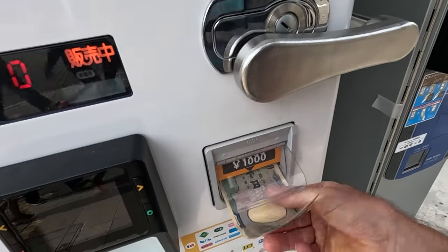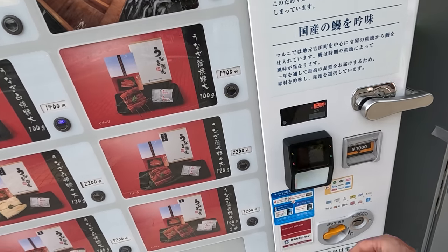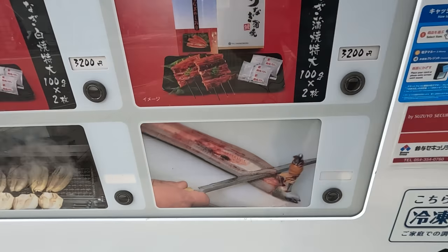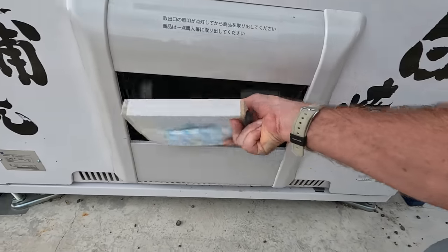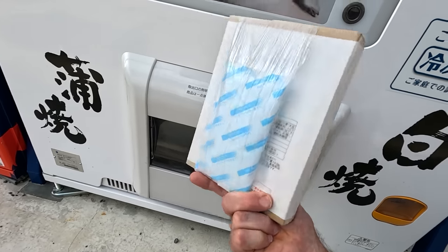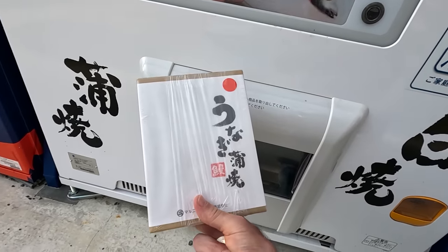Pretty excited about this. Let's go for it. Oh, it comes in a box — this is nice. There it is. Unagi. Oh, it's like a gift, isn't it? It's gift boxed. Comes with a little ice pack there to keep it froze.